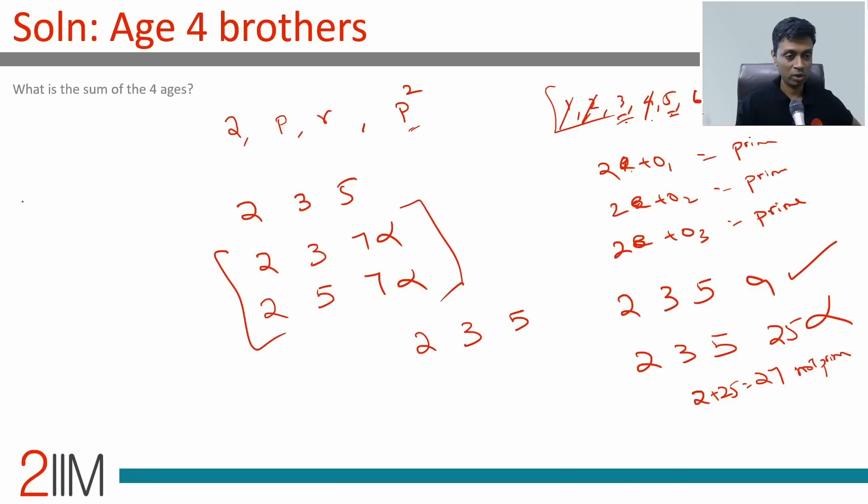The four ages are 2, 3, 5, and 9. The sum of the four ages is 2+3+5+9 = 19. Wonderful question!